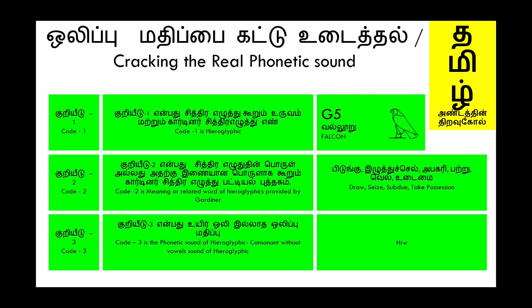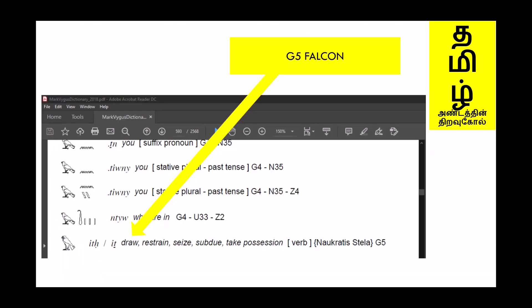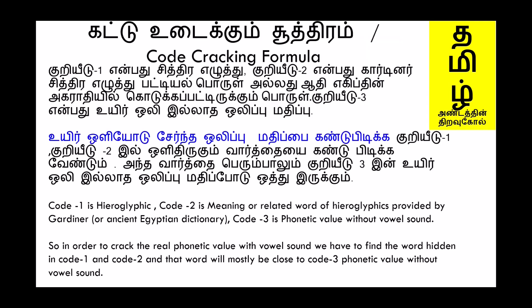The Mark Vygus 2018 edition shows the meaning of G5 as draw, restrain, seize, subdue, take possession. The code cracking formula is: Code 1 is the hieroglyphic; Code 2 is the meaning or related word provided by Gardiner or the Ancient Egyptian Dictionary; Code 3 is the phonetic value without vowel sound. In order to crack the real phonetic value with vowel sound, we have to find the word hidden in Code 1 and Code 2, and that word will mostly be close to the Code 3 phonetic value without vowel sound.